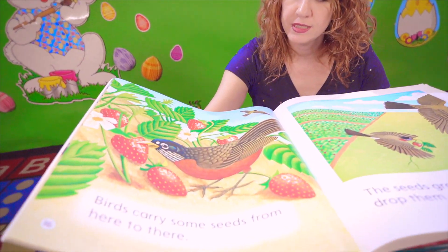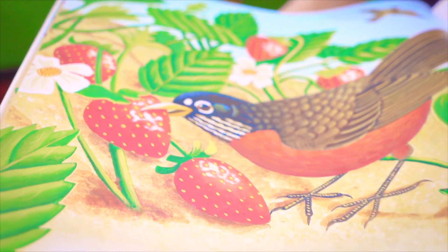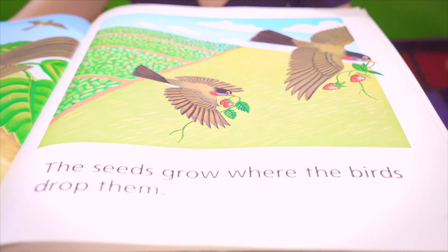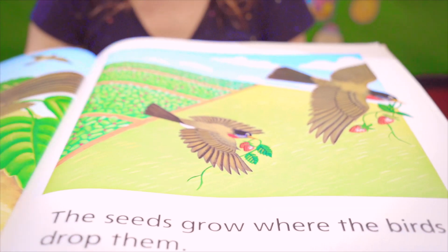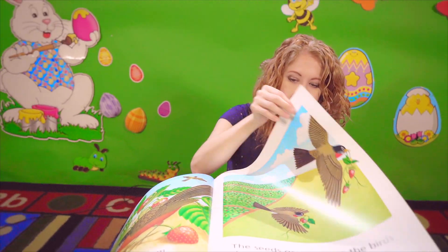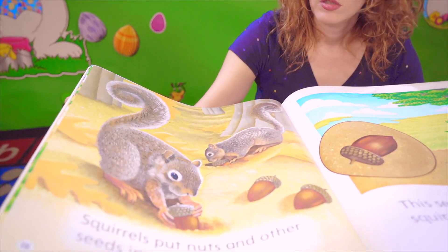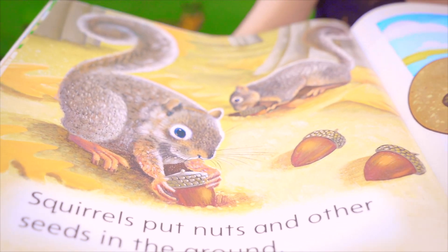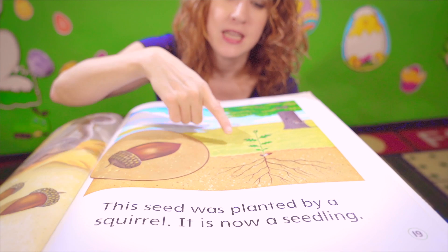Birds carry some seeds from here to there. The seeds grow where the birds drop them. Squirrels put nuts and other seeds into the ground. This seed was planted by a squirrel. It is now a seedling.